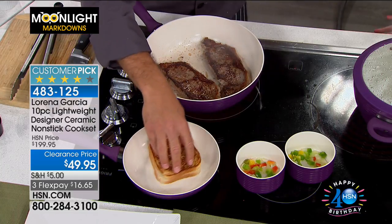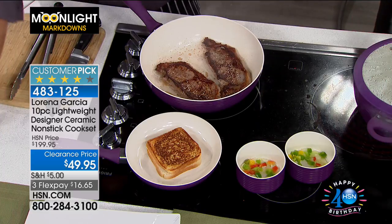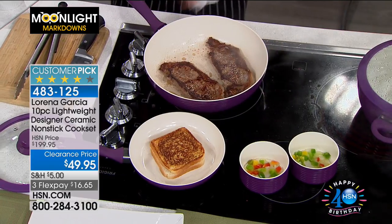This is a big customer pick — it's got 109 reviews at the $200 value. That's $150 off. It does have that Technalon Plus that you know and love, which gives you that non-stick cooking, and we also have some fun fashion colors.